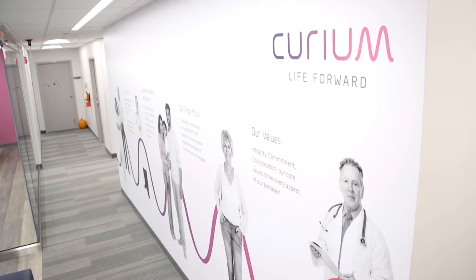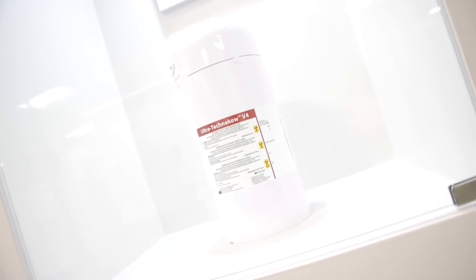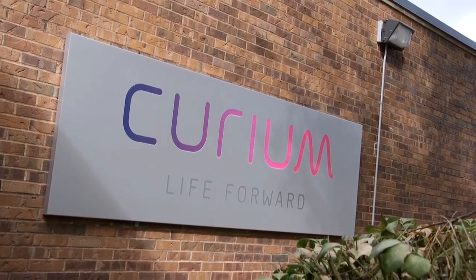In 2012, Congress passed the American Medical Isotope Production Act, mandating the conversion to LEU by 2019. Here at Curium, we're very proud to say we're the first North American manufacturer to be 100% LEU two years before that 2019 timeline. I'm glad to say that Curium is doing its part in support of global nuclear non-proliferation.